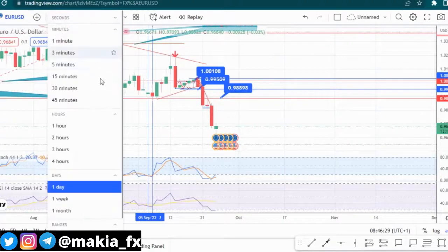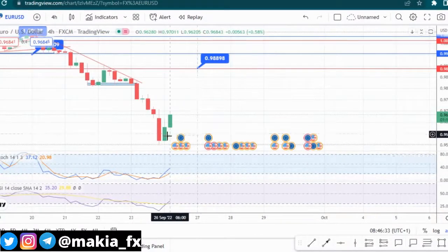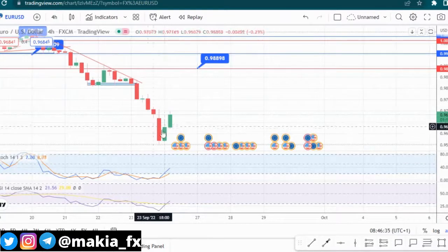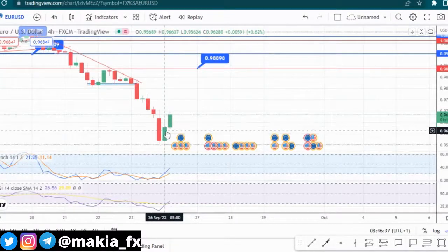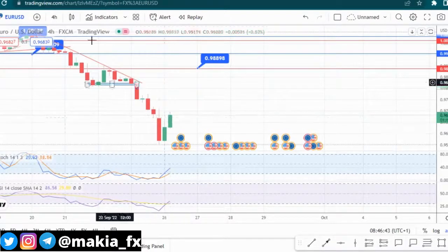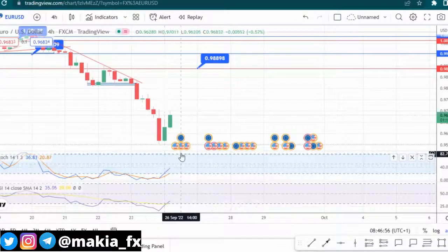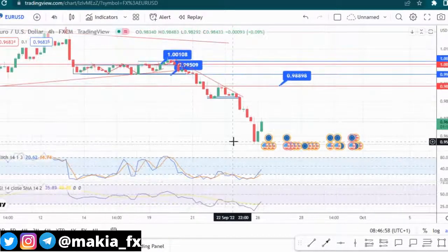That's why even on the four-hour time frame we are having strong momentum, and there's a very strong inside bar. As you can see, after this inside bar we have another strong bullish candle on the four-hour time frame. Looking at the RSI and the stochastics, price has quite left the oversold region — it's now going towards the overbought region.